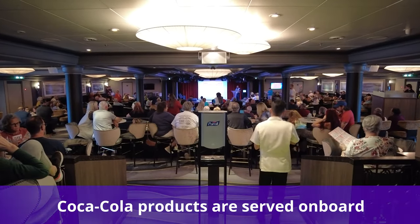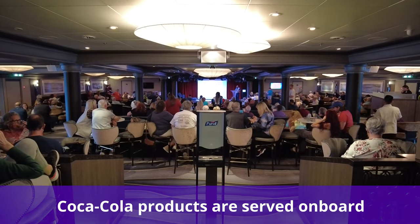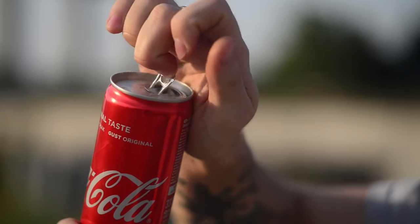Did you know Coca-Cola products are served on board? Norwegian used to have Pepsi products, but in August of 2022 they began to switch to Coca-Cola products.